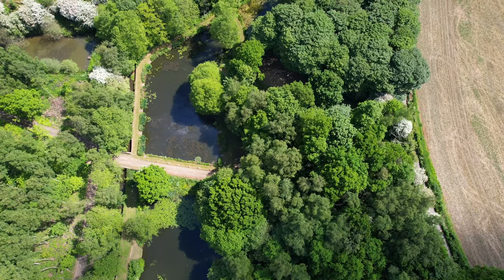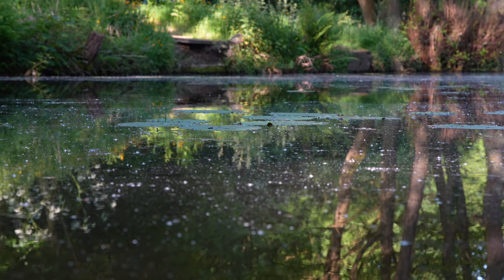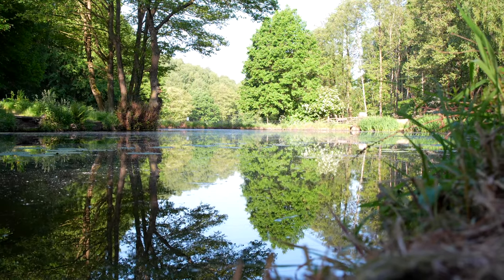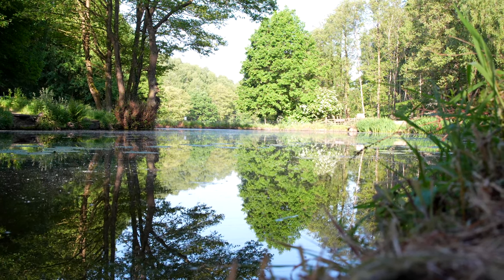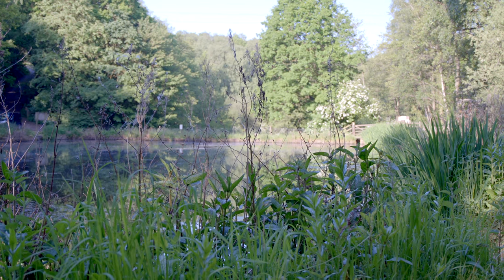There are six ponds — let me talk you through them one by one. As you come down the hill you've got the Little Pond. It's a gorgeous little pond with nice easy access, so if you bring your kids or grandkids or just want a quick drop-in to catch a few fish, that's got everything in it. It's got a lot of crucians, tench, bream, ide, roach, and rudd — the lot. Loads and loads of fish. If you want to catch crucians, that's where you want to be.